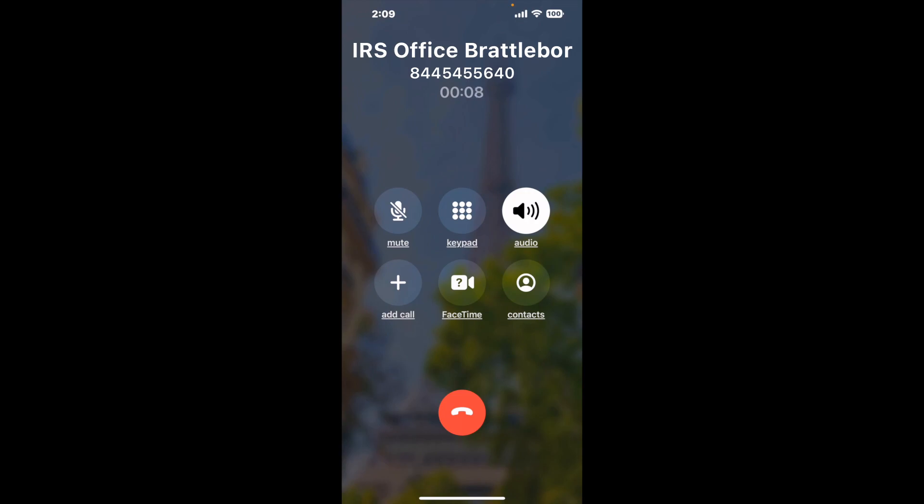And here is Claimer sending me a callback from IRS Office Brattleboro with an actual agent on the line. It is a paid version, but it definitely works. You can see a lot of reviews of it with a quick Google search. Let me know in the comments how it worked for you.